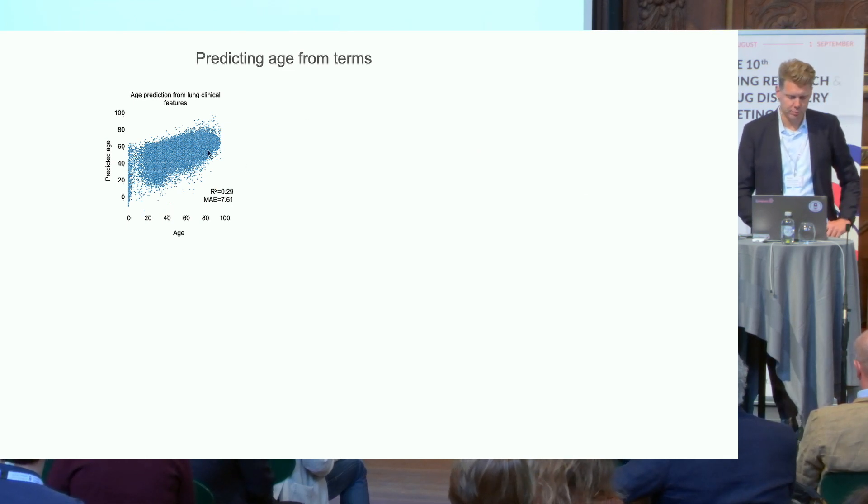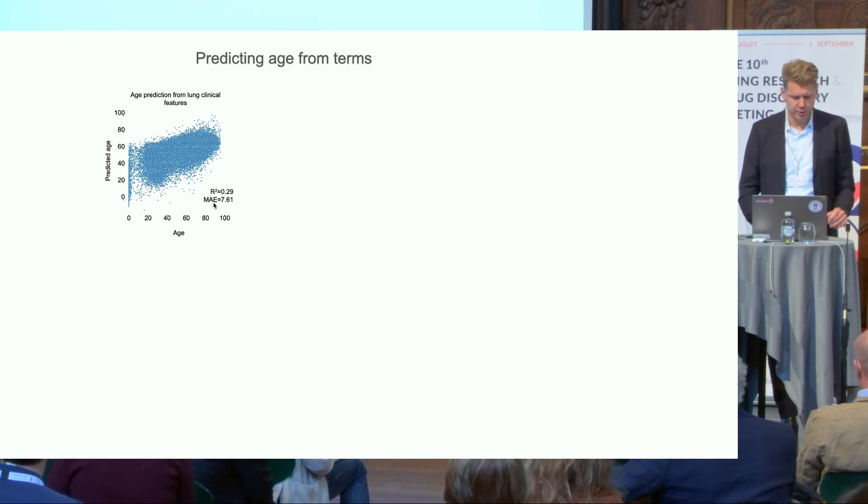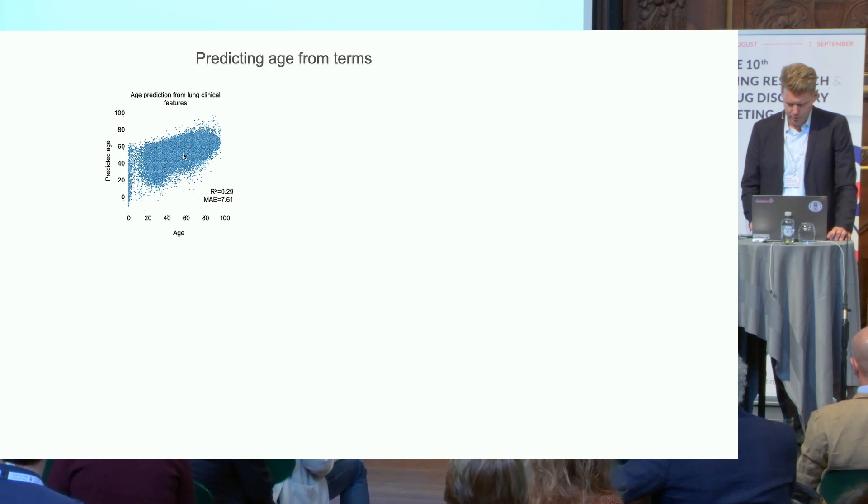We can also do age prediction from terms using a deep neural network, achieving a mean absolute error of 7.6 years. It's not great, but at least there is a signal.